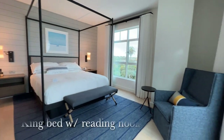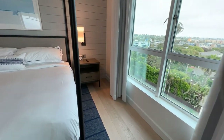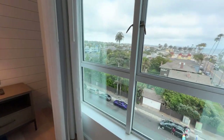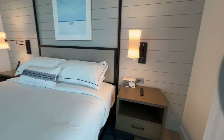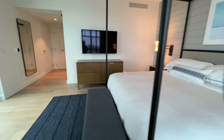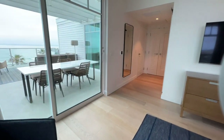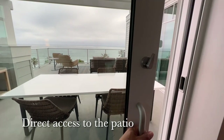The bedroom features a king bed with a small reading nook, and also has direct access to the large patio outside.